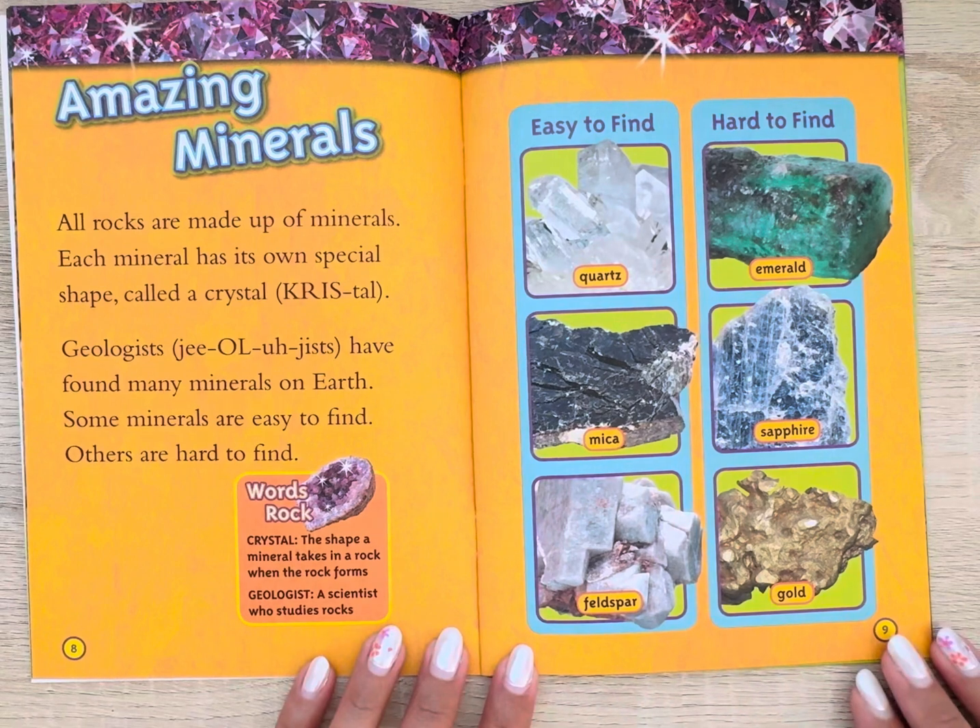Amazing minerals. All rocks are made up of minerals. Each mineral has its own special shape called a crystal. Geologists have found many minerals on earth. Some minerals are easy to find, and others are hard to find.